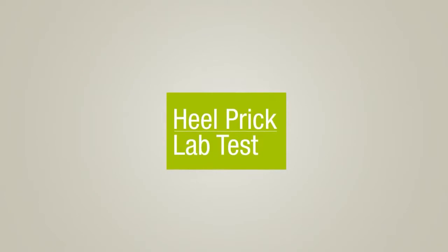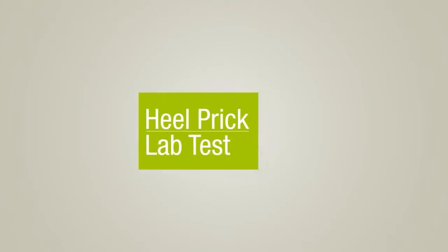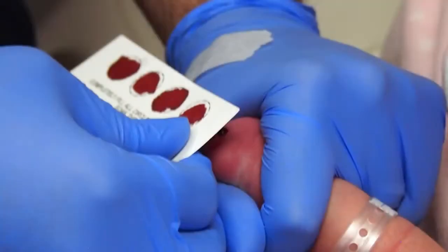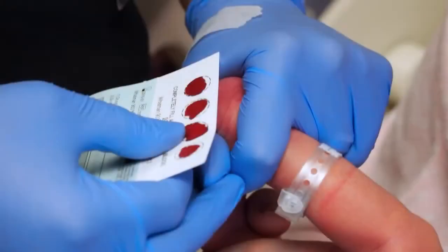Your baby will receive a lab test while in hospital. This test involves a heel prick where a few drops of blood are put on a special card. The blood sample is sent to a lab and screened for rare disorders.